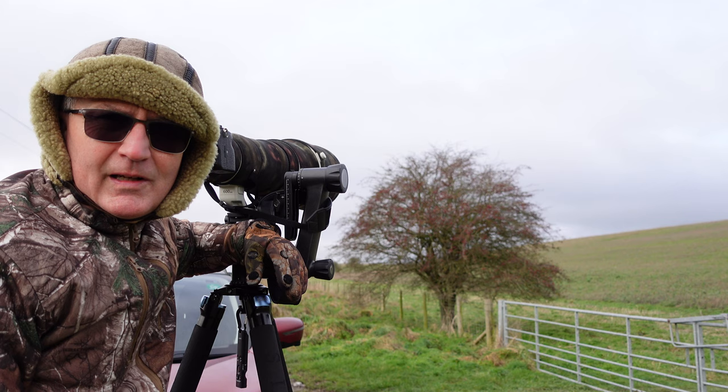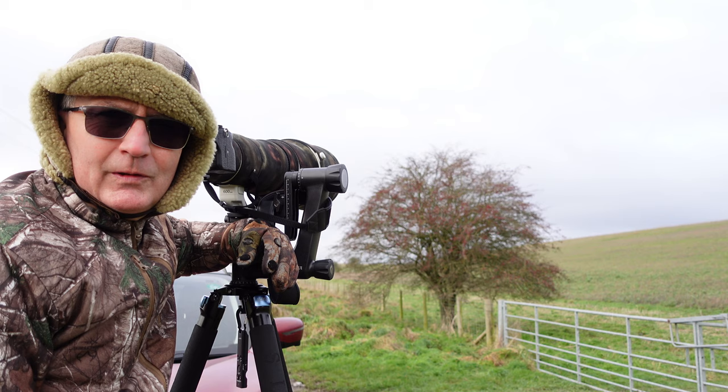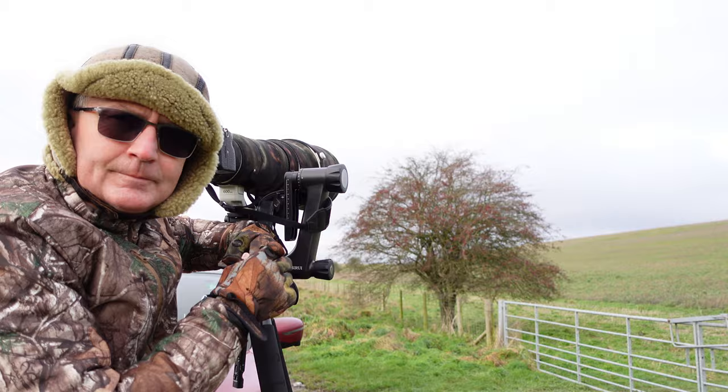Don't forget - it doesn't matter how big your lens is, you've got to get it out and use it. So what better way to spend your time at the moment than miles from anywhere in a lay-by with a long lens. Awesome. Anyway, have a good one. Bye, from Camilla and I.